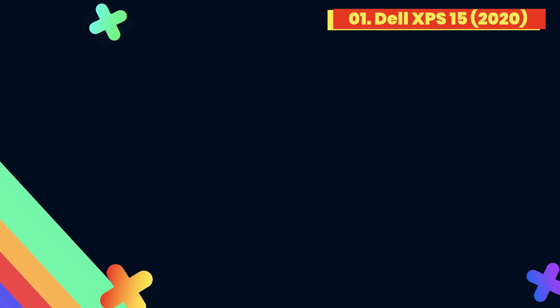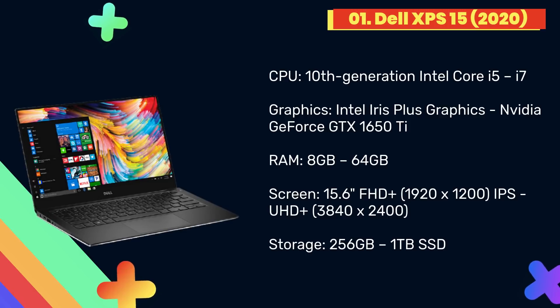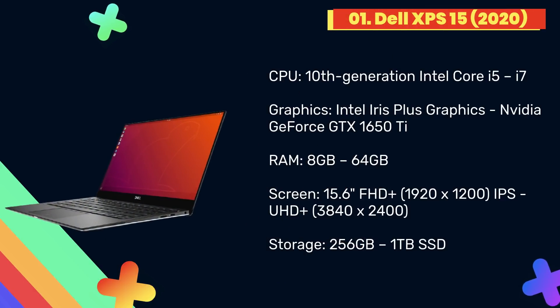At number 1: Dell XPS 15 2020. The Dell XPS 15 9500 is, in our view, the best laptop for programming right now. As with previous XPS laptops, this 15-inch beauty combines a stunning design, excellent build quality, and some of the most powerful mobile components you'll find in a laptop.